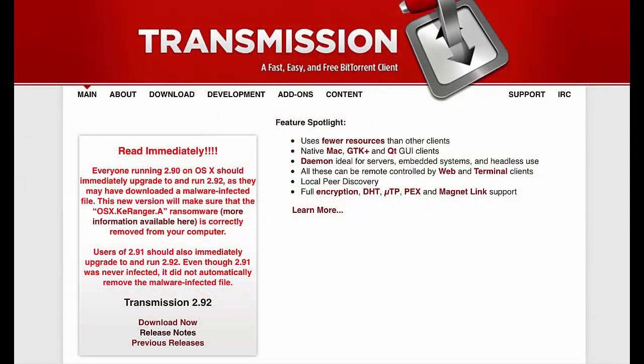Mac ransomware was also spotted for the first time in the wild in March 2016. Delivered by a tampered popular Mac application, it was proof that Macs could also be successfully targeted by ransomware.